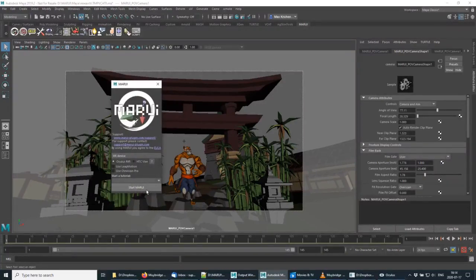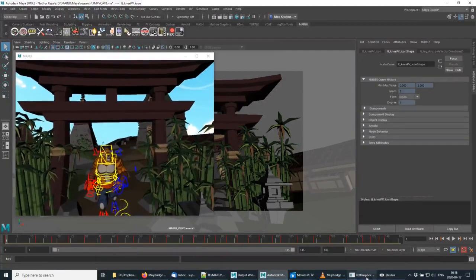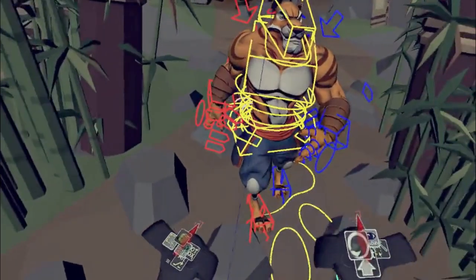Here I'm using the Oculus Rift, but of course you can use the Oculus Quest, HTC Vive, or really any SteamVR or Windows MR compatible device.